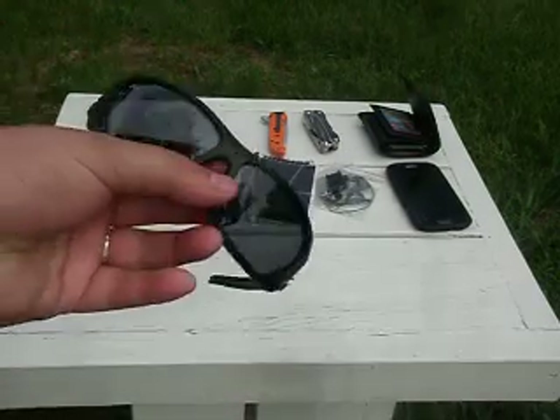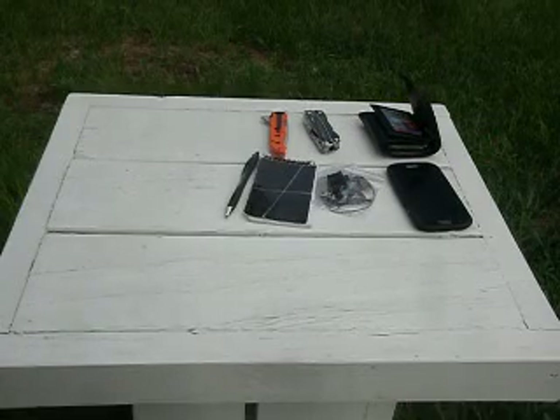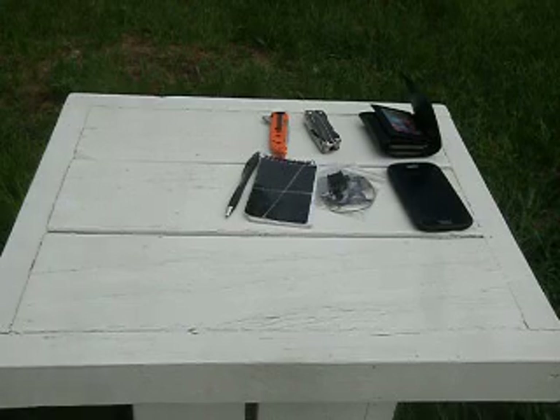Nice pair of polarized sunglasses. My eyes are really sensitive to the light. I have glasses that transition for the sun, but if I'm wearing my contacts I need sun protection, so that's a good pair of sunglasses there.